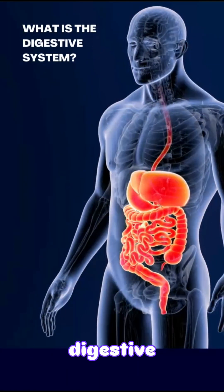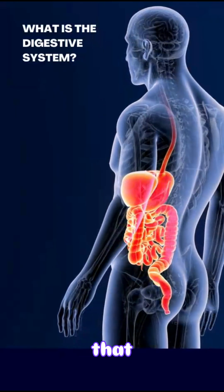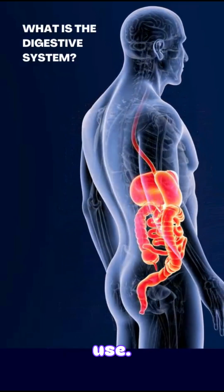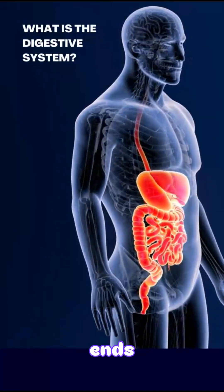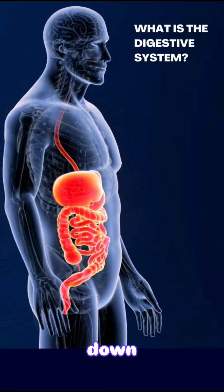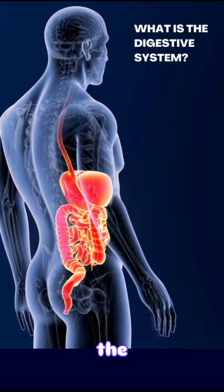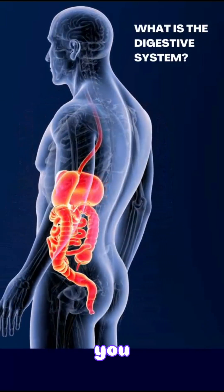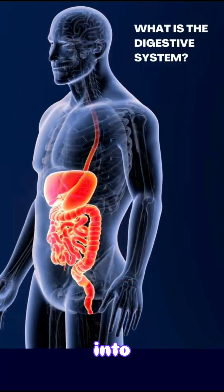What is the digestive system? The digestive system is a group of organs that work together to turn the food you eat into energy and nutrients your body can use. It starts in your mouth and ends in your anus, with many steps in between. This system breaks food down into smaller parts, absorbs the nutrients into your blood, and gets rid of the waste. Every time you eat, your digestive system jumps into action.